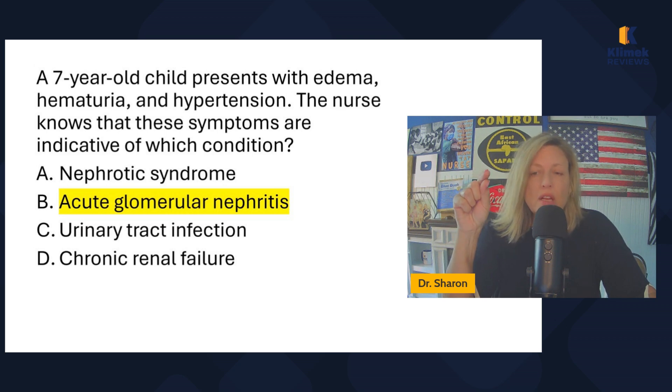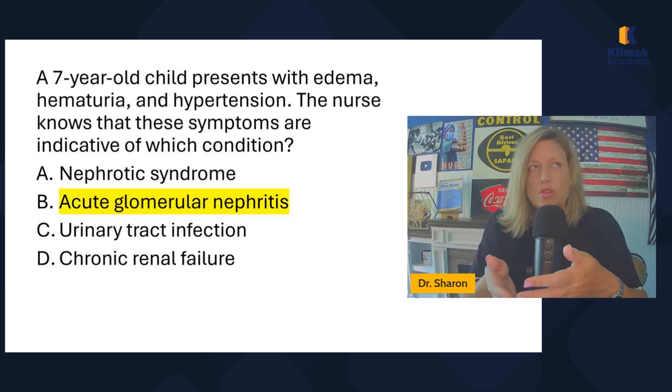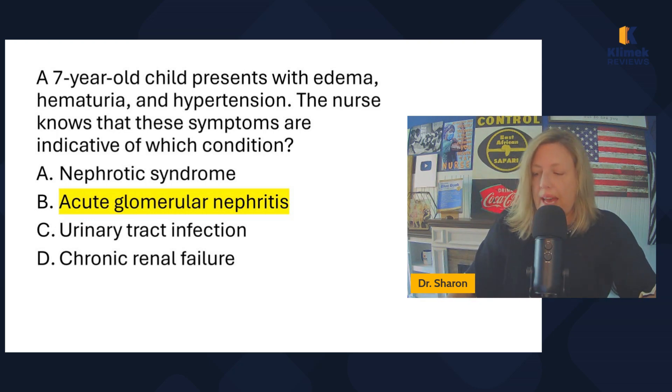They can have protein in the urine. What happens is an infection causes inflammation in the basement membrane — it's an acute condition, not chronic. It causes antigen-antibody complexes to plug up the kidneys. This causes damage, which is why there's blood in the urine. It can cause hypertension because the kidneys are plugged up, and facial swelling is a common symptom.